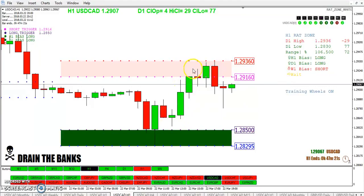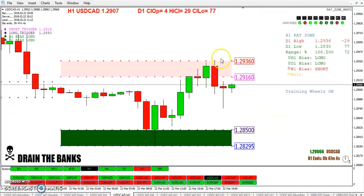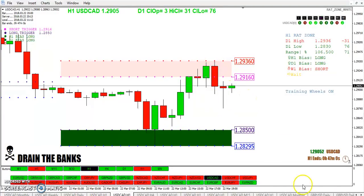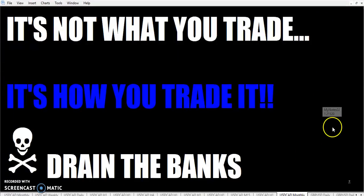You can just trade the rat zone, or if you prefer, you can just trade the buy zone. Either way you can make money — trading away from the open or trading towards the open. Your pick. But just remember, traders: it's not what you trade, it's how you trade it. The Rumpled One signing off to drain the banks.